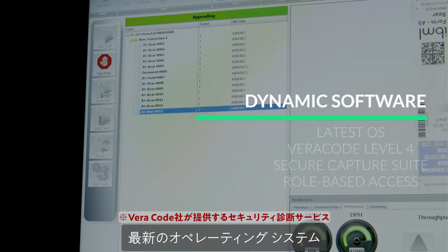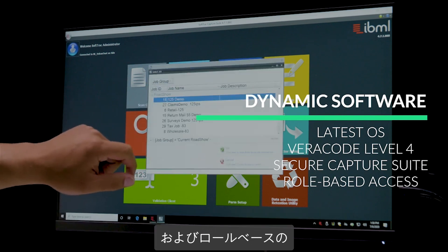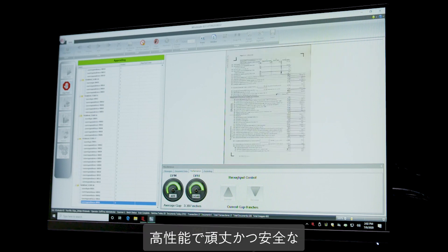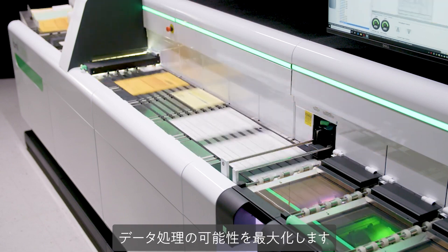Protect your network against threats with the latest operating system, Varicode Level 4 certified, secure Capture Suite software, and role-based user access controls. With powerful, robust, and secure software, IBML Fusion stops errors in their tracks and maximizes data handling potential.